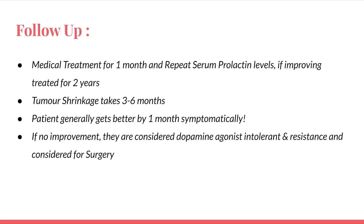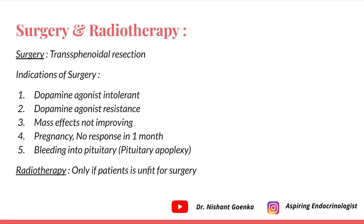For follow-up: after one month of medical treatment, repeat serum prolactin levels. If improving, treat for two years — tumor shrinkage takes three to six months, though patients improve symptomatically by one month. If no improvement, the patient is considered dopamine agonist intolerant or resistant and is considered for surgery. Surgery is transsphenoidal resection. Indications include: dopamine agonist intolerance or resistance, mass effects not improving on medications, pregnancy with no response at one month, and pituitary apoplexy (bleeding into the pituitary). If unfit for surgery, radiotherapy is an option.